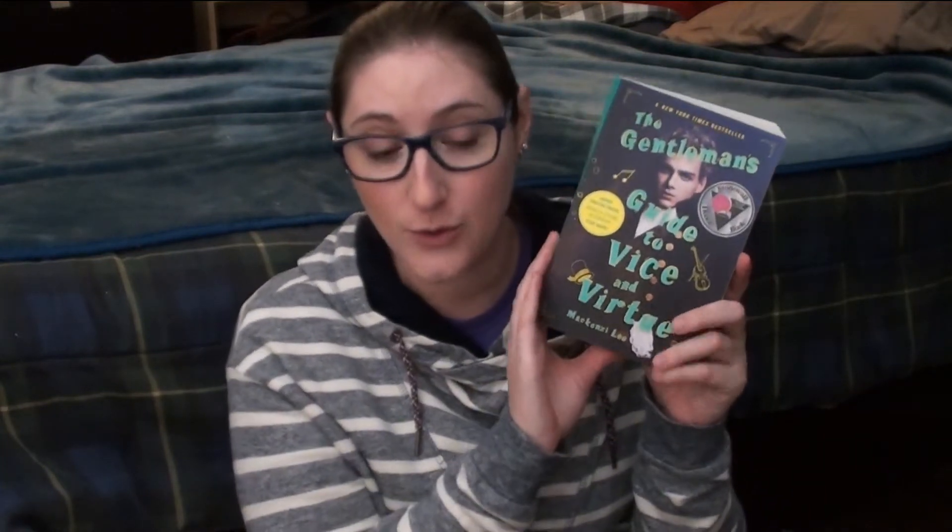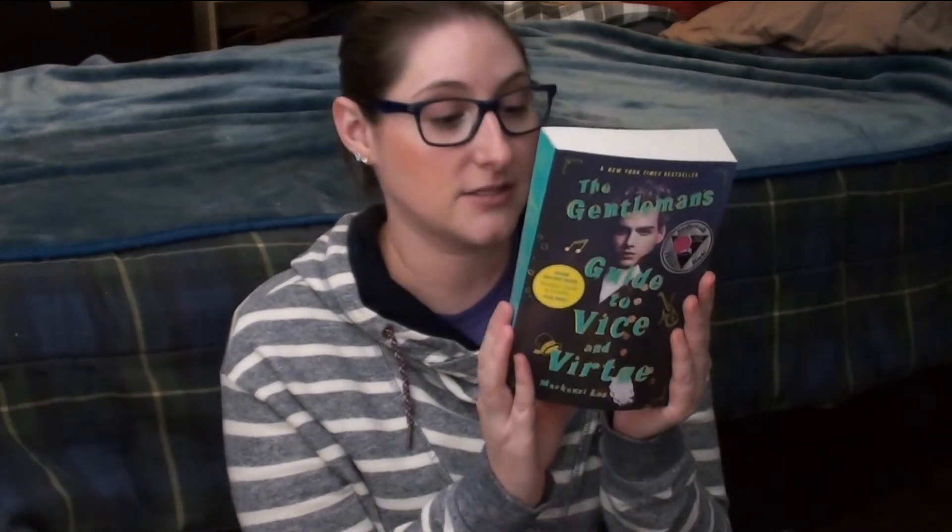The next book is The Gentleman's Guide to Vice and Virtue. I'd heard a lot of good things but when it first came out I was kind of put off by it for some reason. Since hearing so many people talk about how fun it is, I decided I wanted to read it — I just waited until it came out in paperback also because I'm not the biggest fan of the hardcover. So now I have it and hopefully it will be fun.